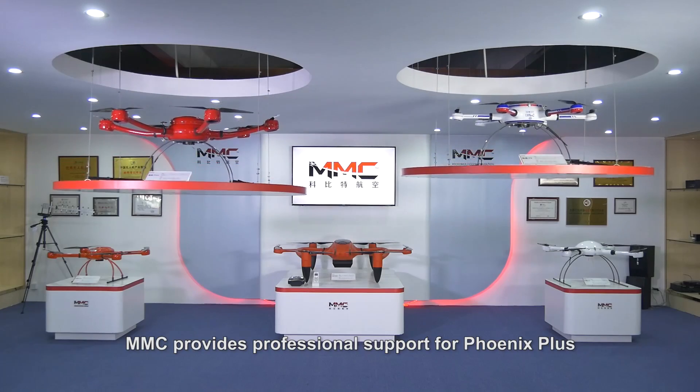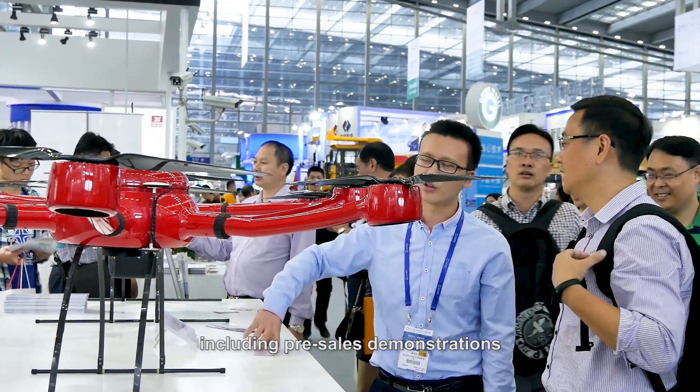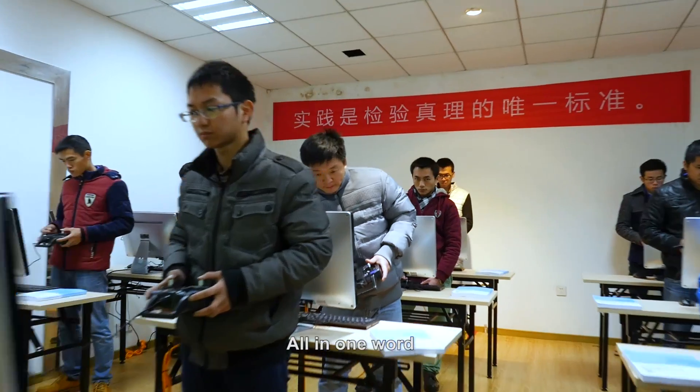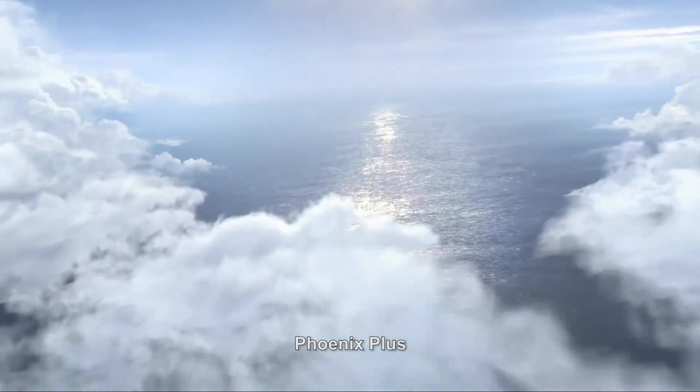MMC provides professional support for Phoenix Plus, including pre-sales demonstrations, technical training, and after-sales service. All in one word, we offer customers one-stop drone solutions. Phoenix Plus — one drone, many apps.